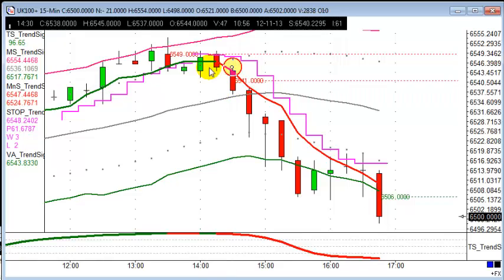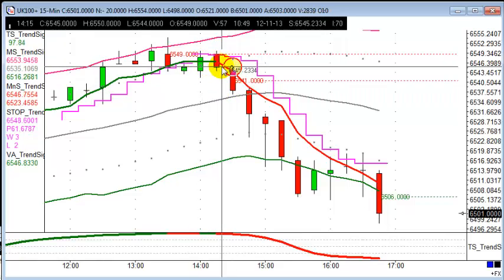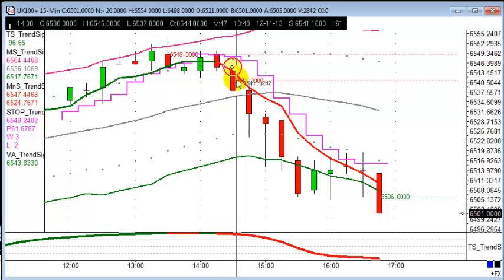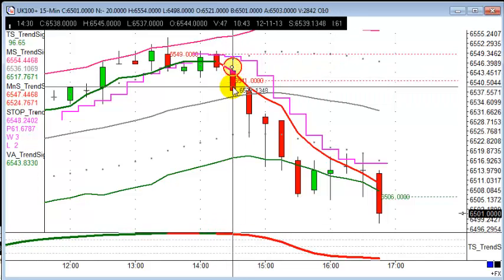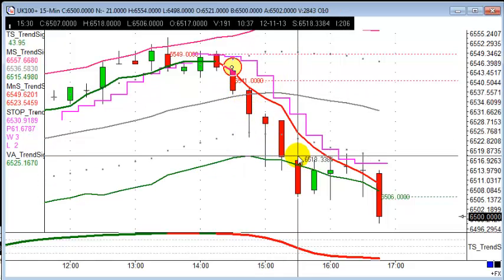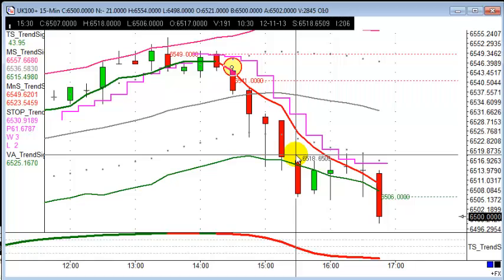Coming back to our entry time frame, the 15-minute chart, you can see the vector average changing from green to red, the trend signal line really overbought — looking for that next swing down. Entry at 2:30, 6538, targeting the bottom of the price envelope which is 21 points away. It goes on to do that within the next half hour — 21 points, really quickly. A great trade with some strong moves.